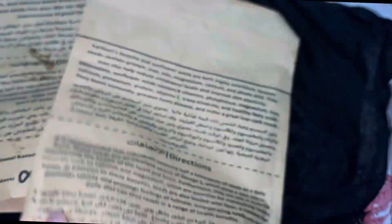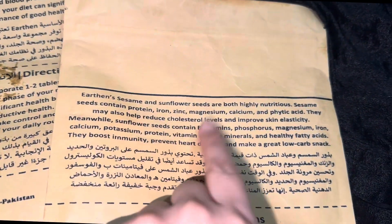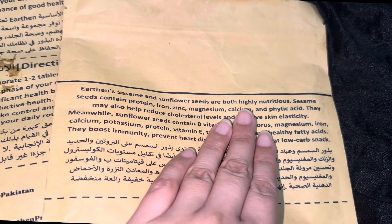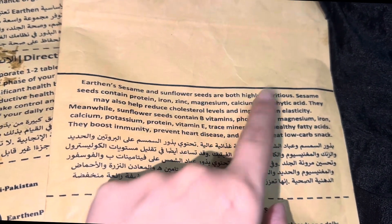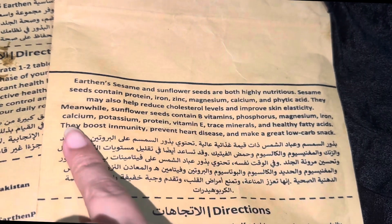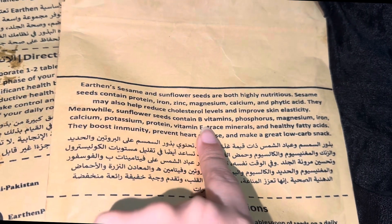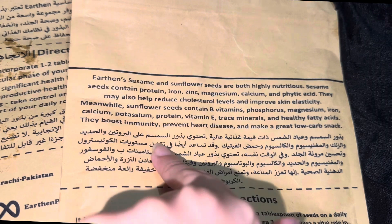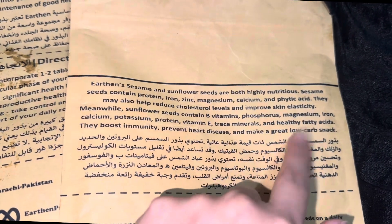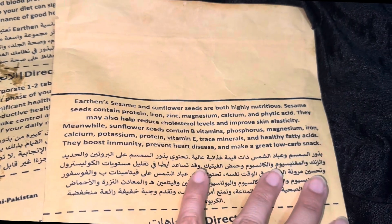We also have sesame seeds and sunflower seeds, and both are highly nutritious. Sesame seeds contain protein, iron, zinc, magnesium, calcium, and phytic acid. They also help reduce cholesterol and improve skin elasticity. Sunflower seeds contain B vitamins, phosphorus, magnesium, iron, calcium, potassium, protein, vitamin D, trace minerals, and healthy fatty acids. This combination is great for your immunity and heart health — you can see how many benefits there are.